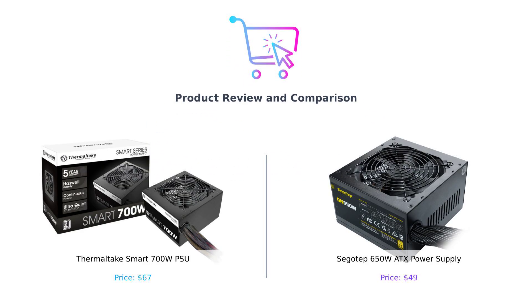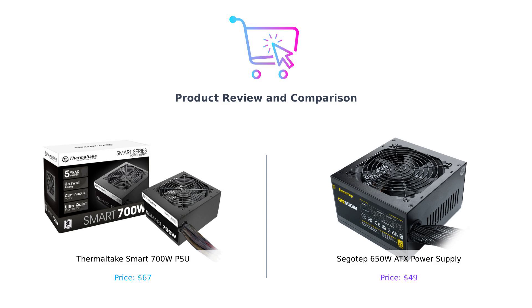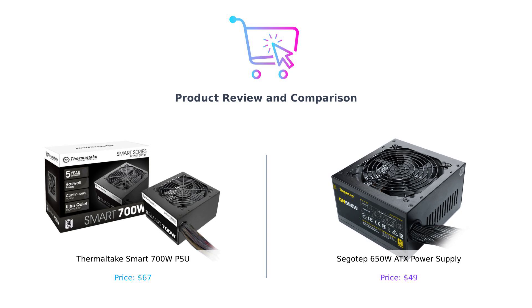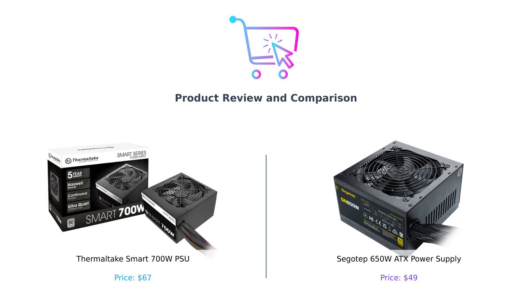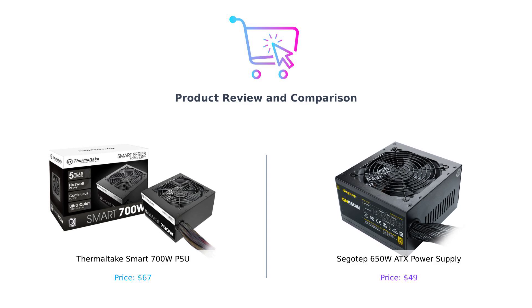Welcome back to our channel where we help you make smarter purchasing decisions. Today we're diving into the electrifying world of power supplies as we compare the Thermaltake Smart 700W PSU against the SIGOTEP 650W ATX power supply. Power supplies are the unsung heroes of your gaming rigs and workstations, quietly providing the juice while you enjoy your favorite activities. Let's see which one deserves a spot in your rig.